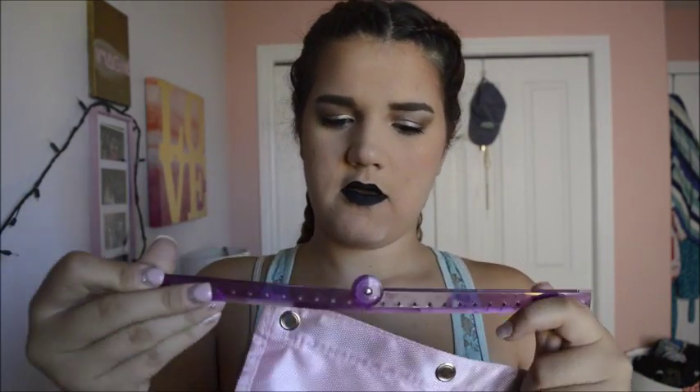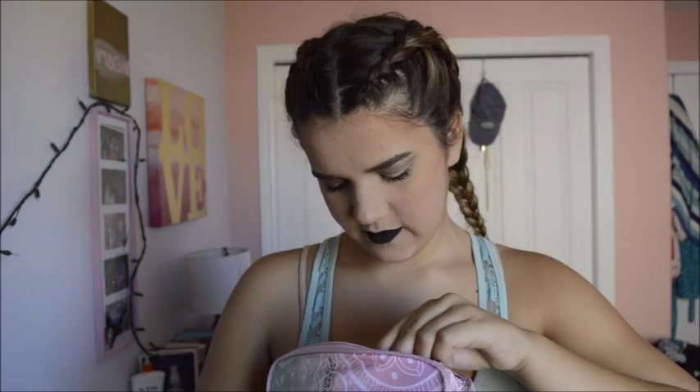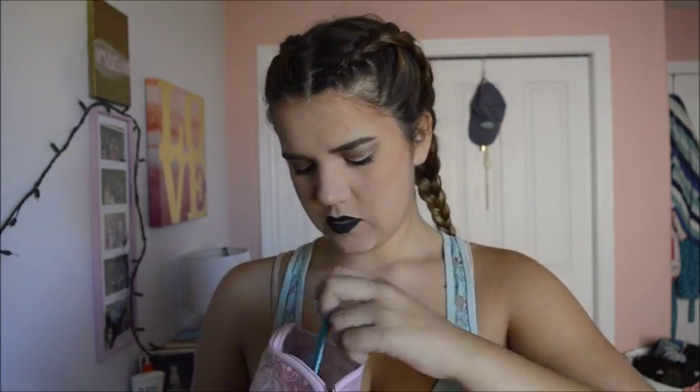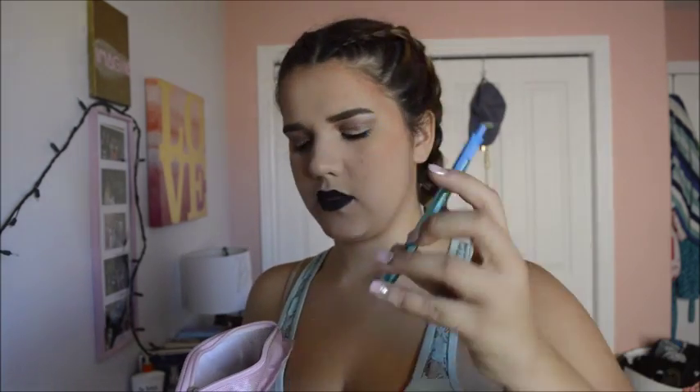I also have a ruler and a calculator, though I don't know why I have a calculator because I don't even have math this semester. At the bottom I have a whole bunch of pens, pencils, erasers, and sharpeners. If you've seen my back-to-school haul you would have seen these pens — these ones are new.